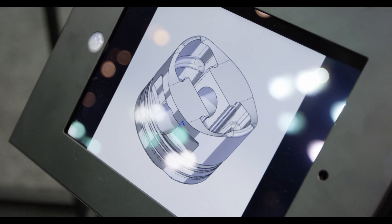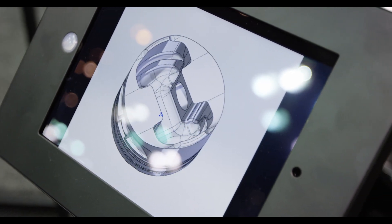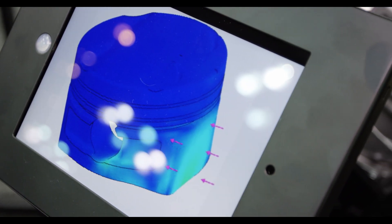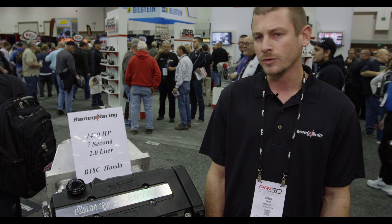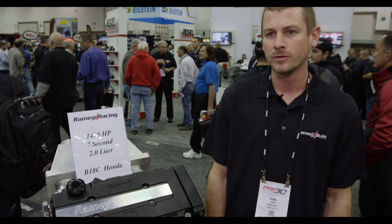The latest piston is a billet piece with lateral gas ports, Total Seal rings. It has the upgraded pin with pin buttons. It's available from 81 to 85 bore in the turbo application. We just released S2000 F20 pistons and we have K-Series as well.